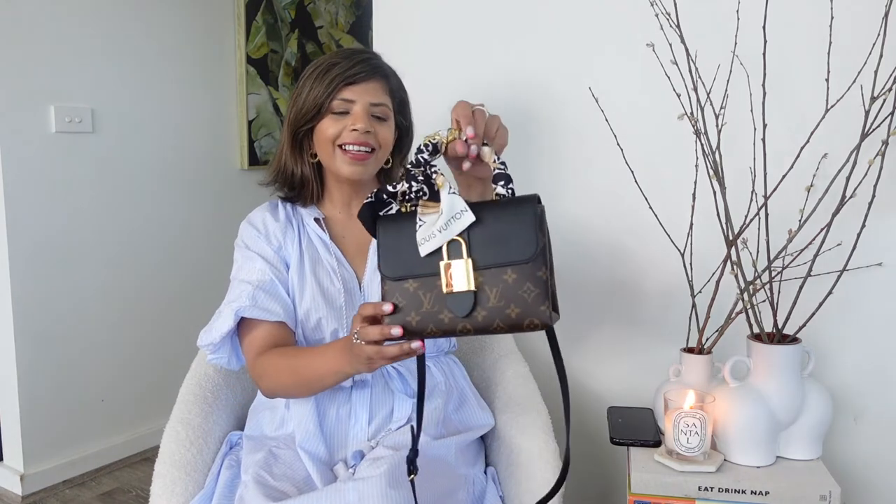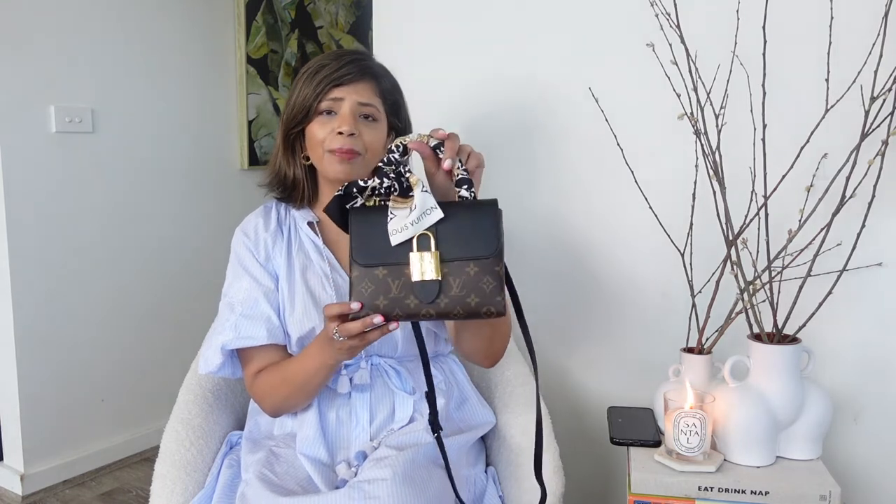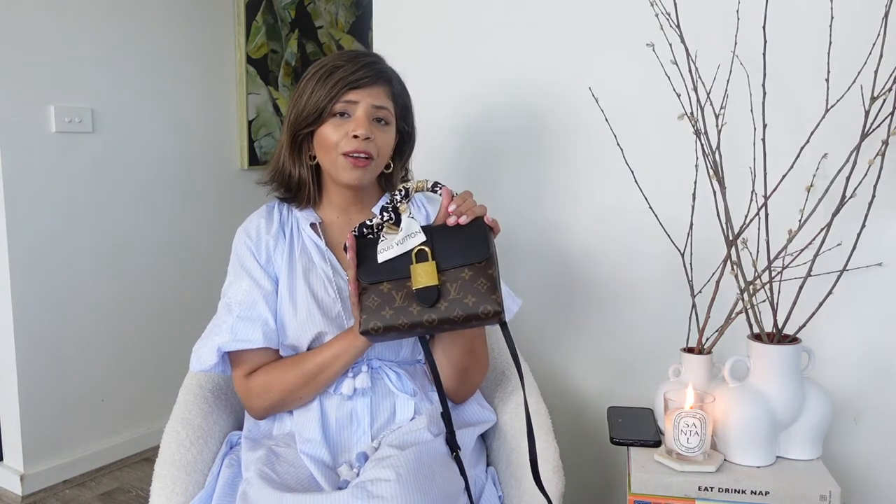The next bag from 2021 is this Louis Vuitton Lucky Baby in black monogram. This is a brilliant purchase — I love it, it fits my phone, and it's got one main compartment plus a small pocket for cards. Great for day and night — I've worn it out shopping and then straight to dinner. It's quite versatile, I wear it more in winter due to the colorway. It has a crossbody strap and top handle — definitely keeping this one.